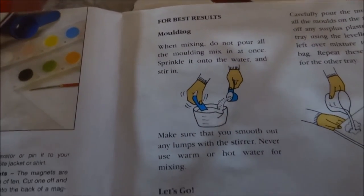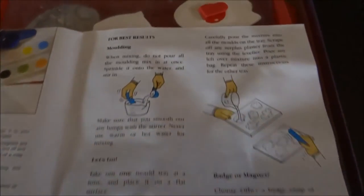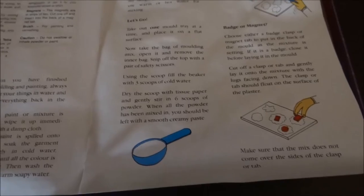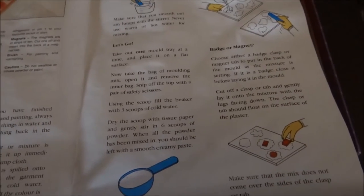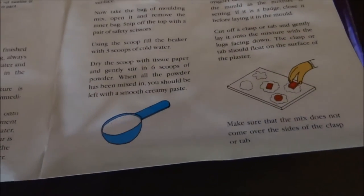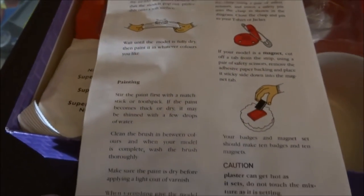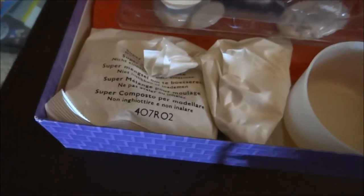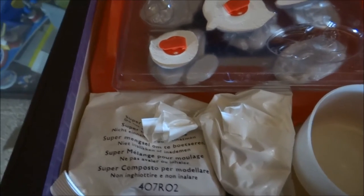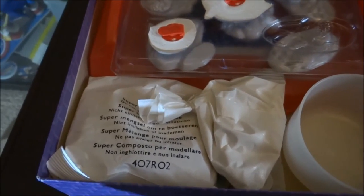Here's what you have to do to prepare the molding solution and get it ready. And of course, as I've already said, this is called a badge or magnet set — you have the option to choose whether you want to turn the item you create into a badge or a magnet. I've already mentioned I picked this up second hand, and the person I bought it from has actually already created some of the designs, so I can actually show you what some of these look like.